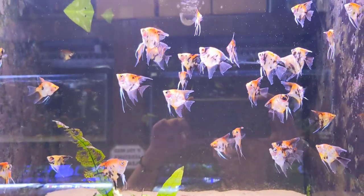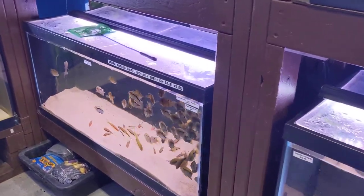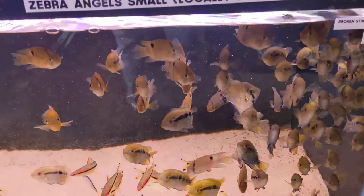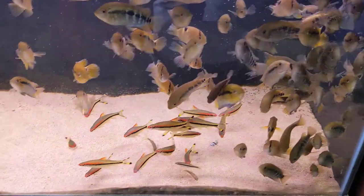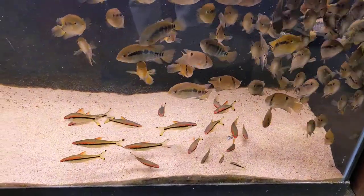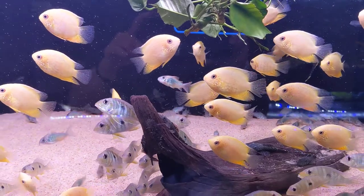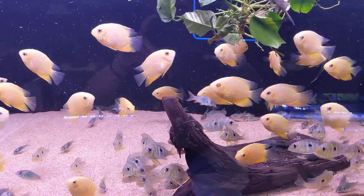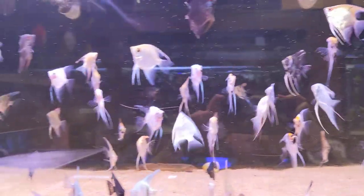Here we have our high-cover red koi angelfish, about baby size really. Here we have rainbow cichlids, keyhole cichlids, good-size rosaline sharks. Here we have our red-spotted gold severums along with emerald corydoras and Geophagus redhead tapajos — that's them — and then an assortment of medium-sized angelfish.